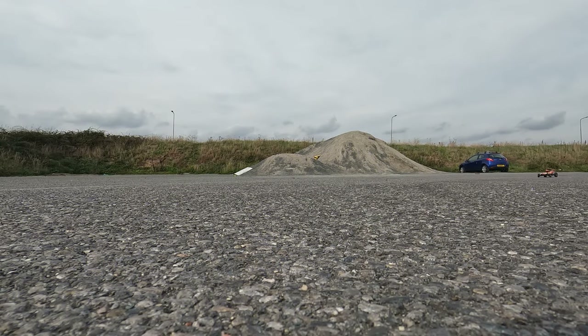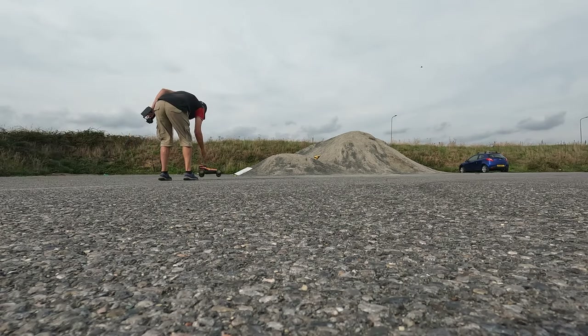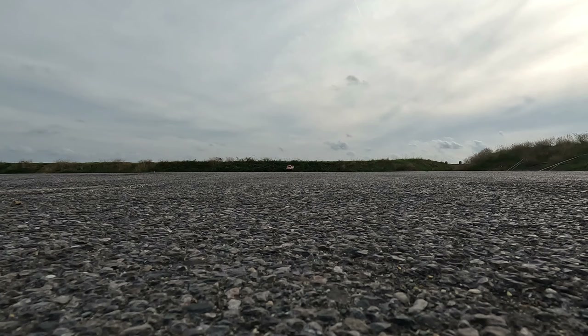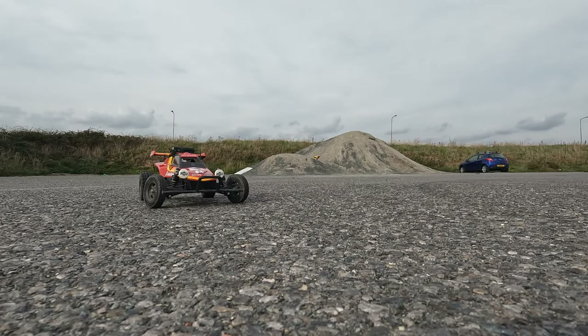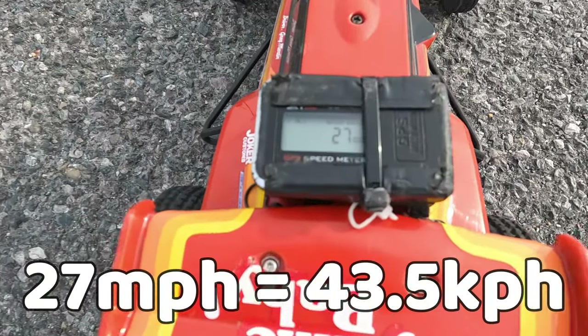It was incredibly difficult to get this onto full throttle without it spinning out or falling over. Eventually I did get a few blasts on full throttle — so how fast was it? 27 miles an hour. Not too shabby.